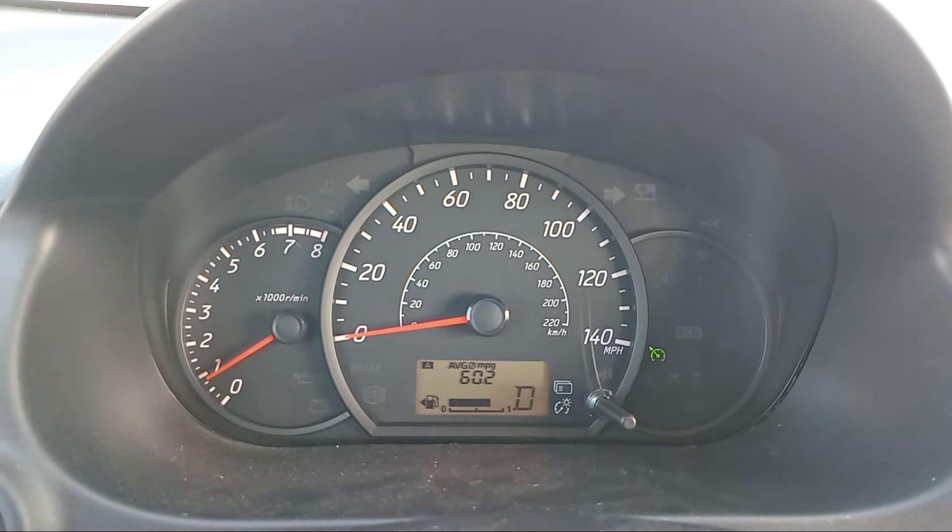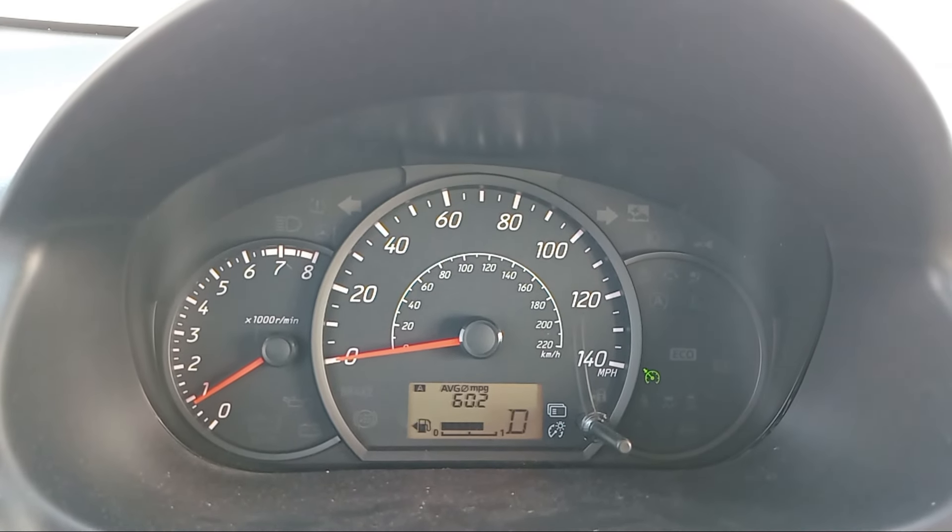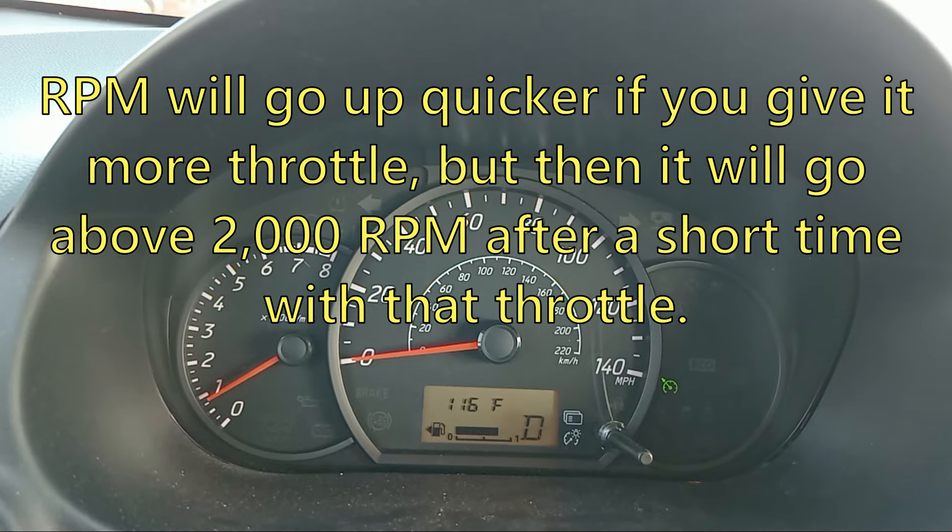60.2 miles per gallon. It was higher, but I did a little bit of city driving in Indio. Let's go.